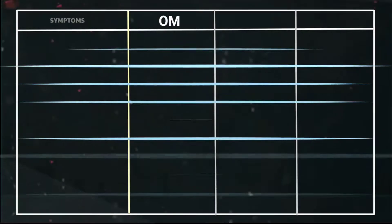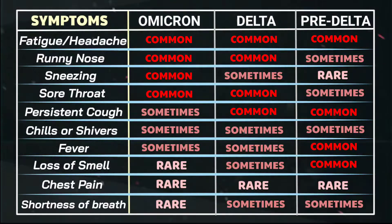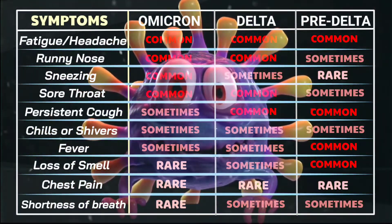Almost as soon as Omicron started spreading, doctors noticed slight differences in their patients' symptoms relative to prior variants. Mild cold-like symptoms such as sore throats, sneezing, and runny noses were increasingly common. But former hallmarks of COVID-19 such as fevers, coughs, and loss of taste or smell had dwindled.